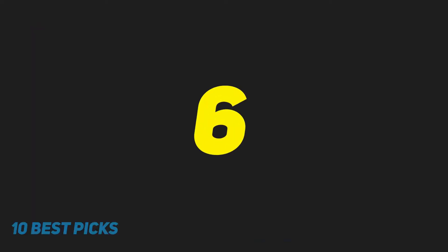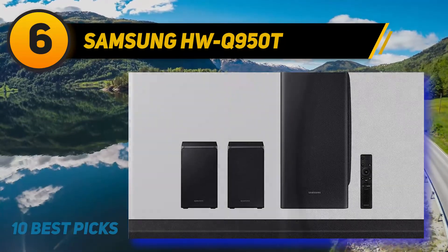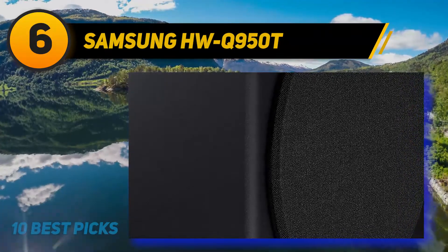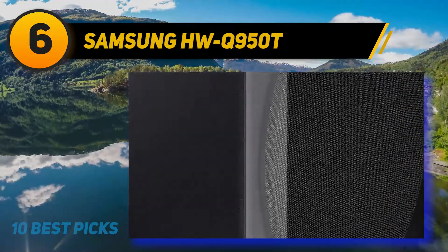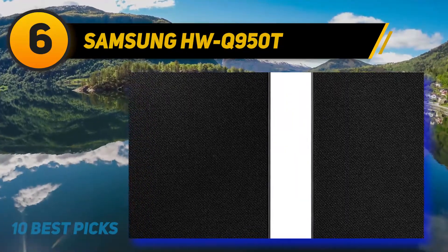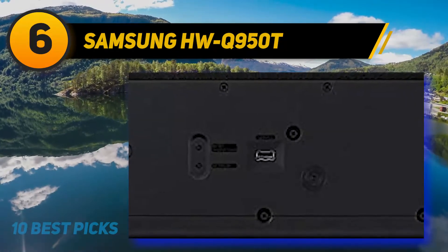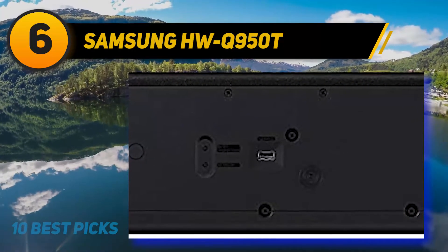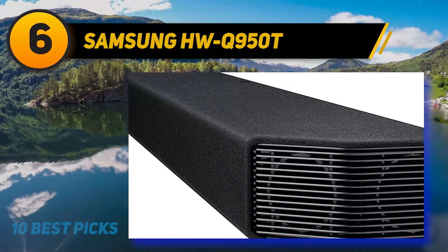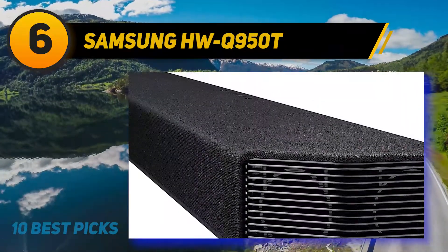At number six, the Samsung HWQ950T. The Samsung HWQ950T is the best soundbar we've tested. This premium and well-built 9.1.4 setup consists of a long bar, a wireless subwoofer, and two satellite speakers. If you're a film fan, this bar also supports Atmos so you can get an immersive surround sound experience. It has a neutral and well-balanced sound profile suitable for a variety of audio content, and it can produce a boomy bass which is especially good for sound effects.